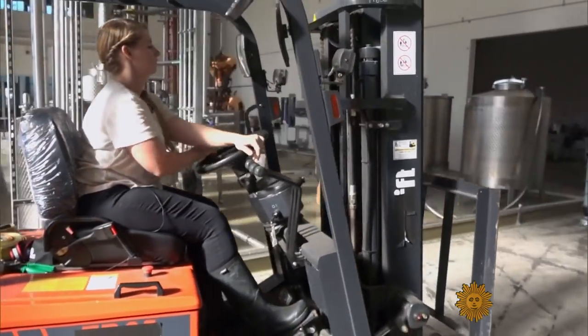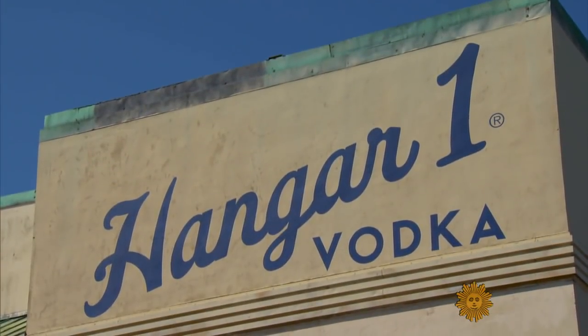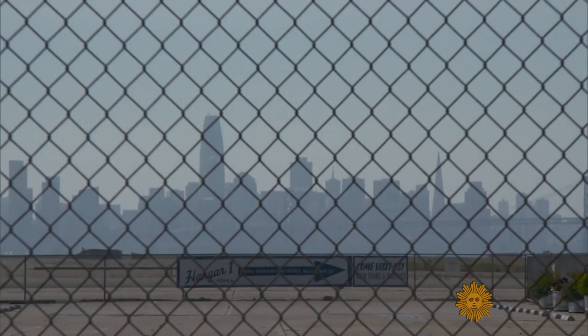Kaylee Shoemaker is the head distiller at Hangar One Vodka. It gets its name from its home — an old airport hangar at what used to be the Naval Air Station in Alameda, across the bay from San Francisco.